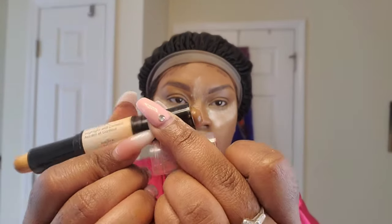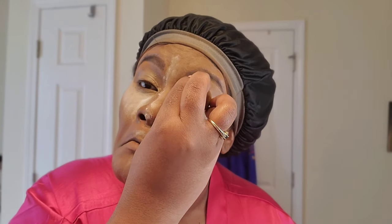Now I'm going to use my NYX Wonder Stick — it's a contour stick with dual ends, a light side and a dark side for contouring — but I'm going to use it as an eyeshadow base primer. I'm just going to blend that out with a sponge. Never set your eyeshadow primer, guys — no, no.